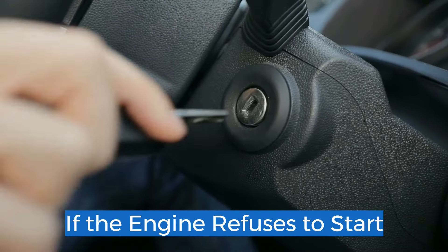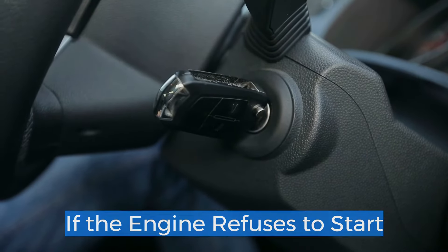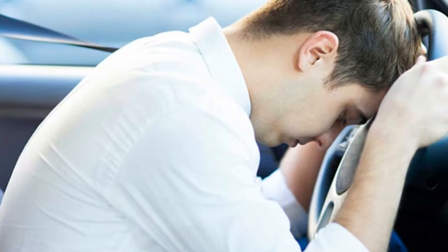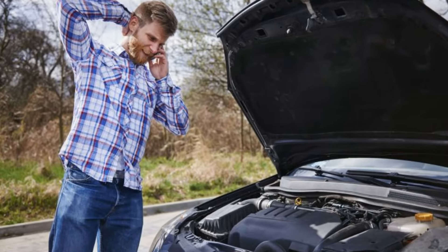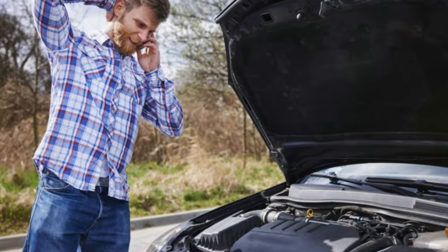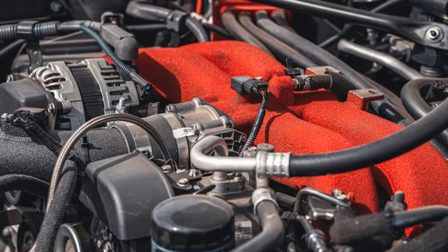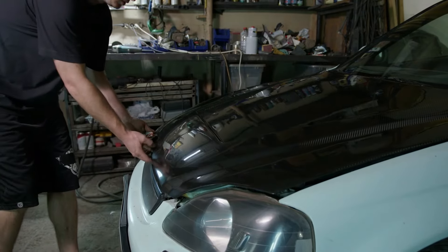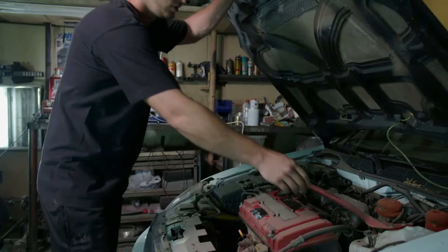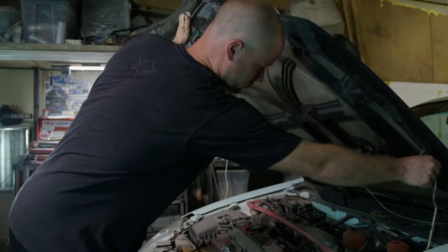2. If the engine refuses to start. A broken timing chain can prevent an engine from starting or cause it to fail while driving. If the timing chain jumps or breaks while driving, it will damage the piston valves, which will eventually bend and ruin the engine. If your vehicle won't start or starts behaving erratically while driving, it may be on its way to having a timing chain failure, which could ruin the entire engine. You should act accordingly by contacting a trusted car mechanic.